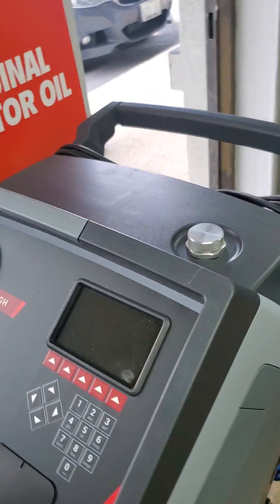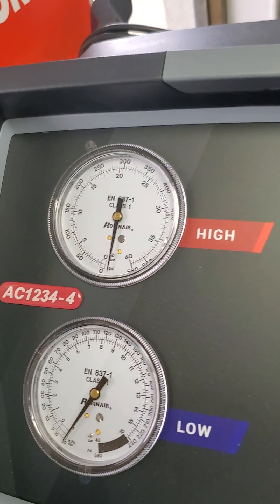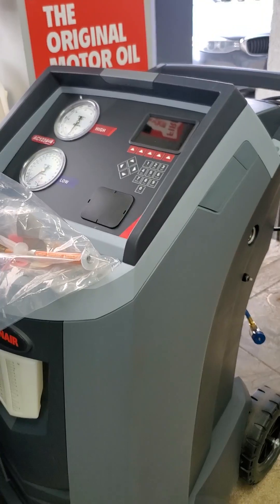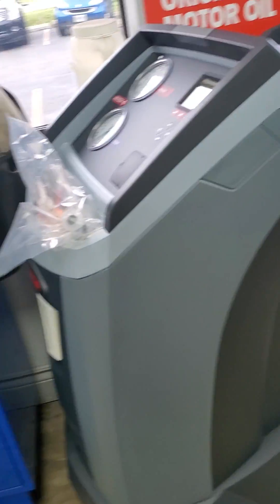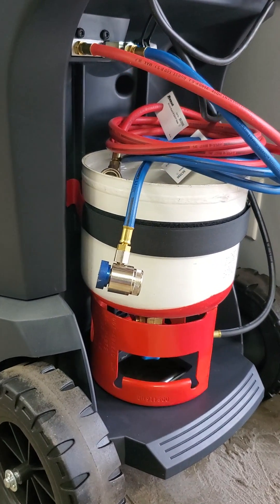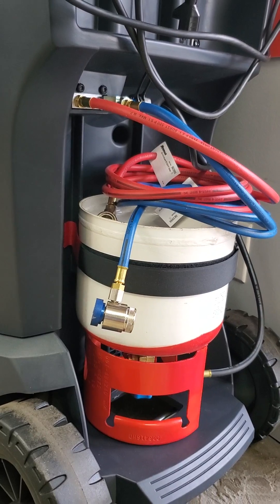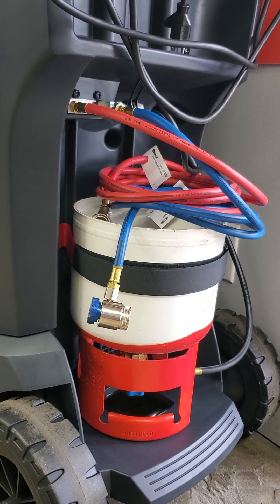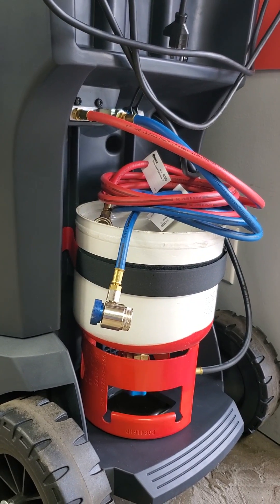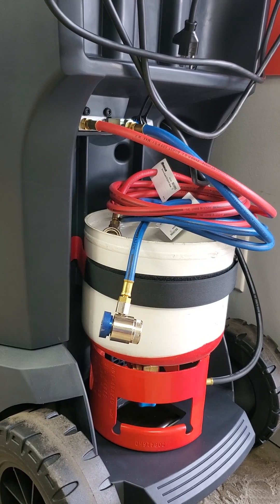This is our Robinaire AC1234-4. That little refrigerant container compared to one that's double the size for R134 — the average retail price for the R134 tank is about $800, and this one is pretty much double that.